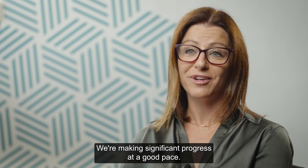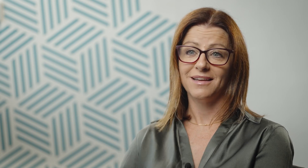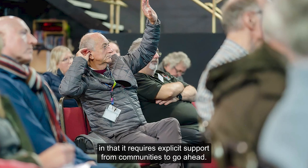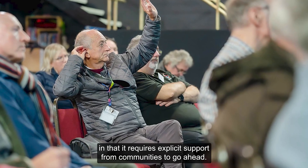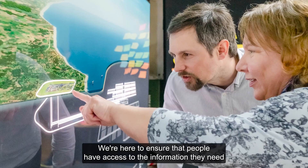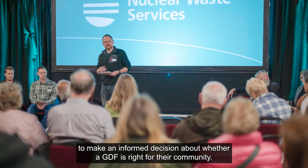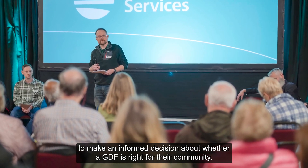We're making significant progress at a good pace. A GDF is unique in UK infrastructure projects in that it requires explicit support from communities to go ahead. We're here to ensure that people have access to the information they need to make an informed decision about whether a GDF is right for their community.